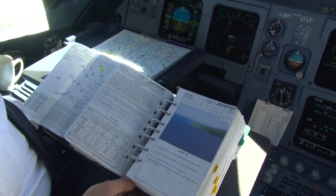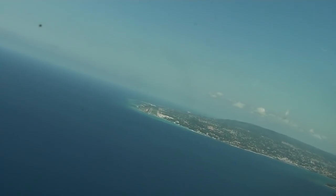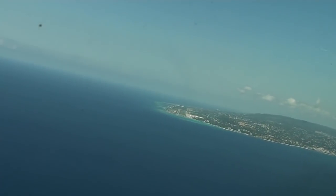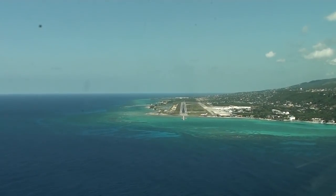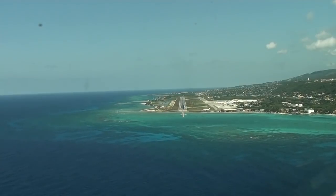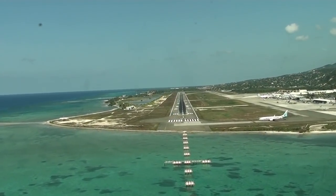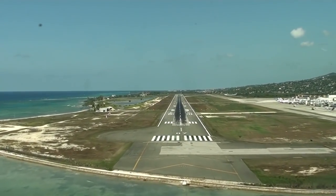That should be what the view is on final approach to 07. A hundred. One hundred.